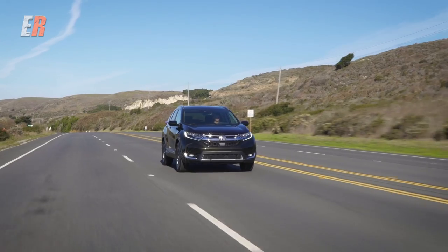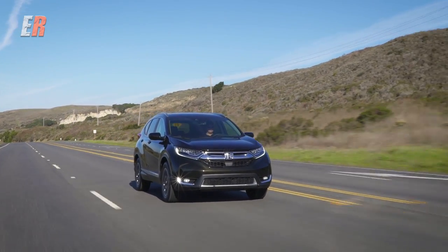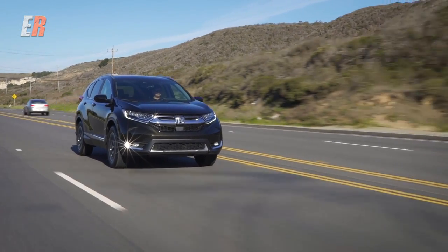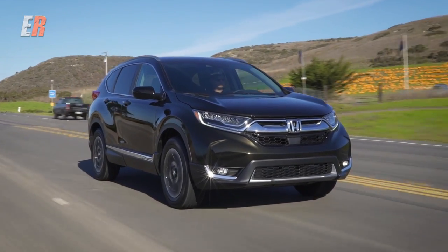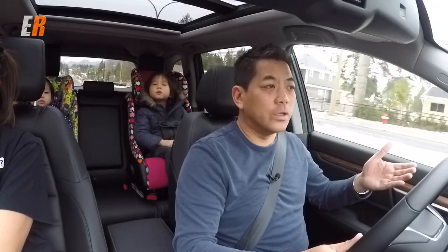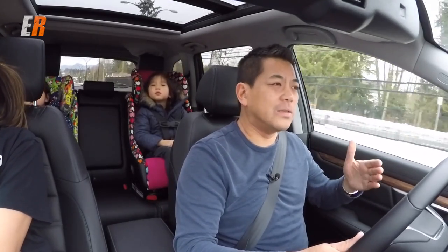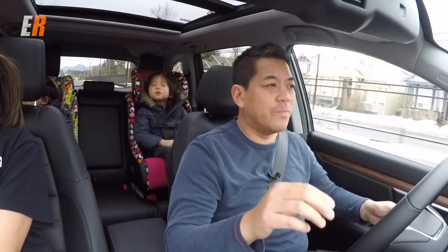There are four trim levels: the LX, which is the base model; the EX; the EX-L, which is essentially the EX with leather; and then the top-of-the-line touring trim, which we have here. The base model is the only one that comes with two-wheel drive or front-wheel drive, and the others all come with all-wheel drive. You can get all-wheel drive as an option on the base model too, which is great — a lot of manufacturers won't offer that on the base trim.